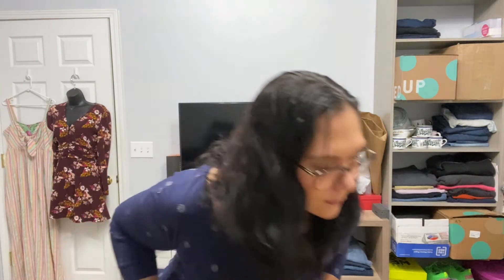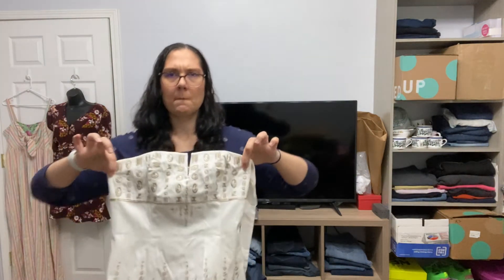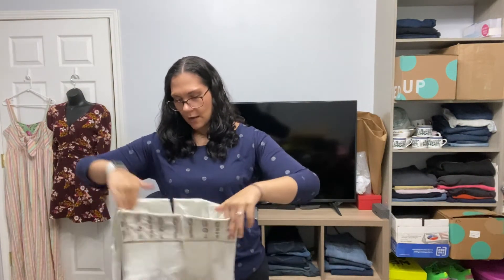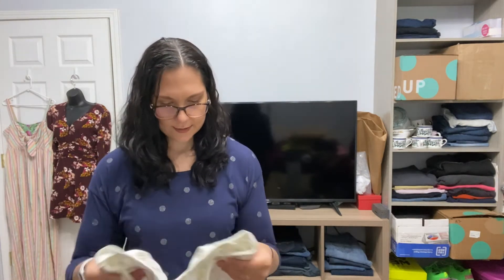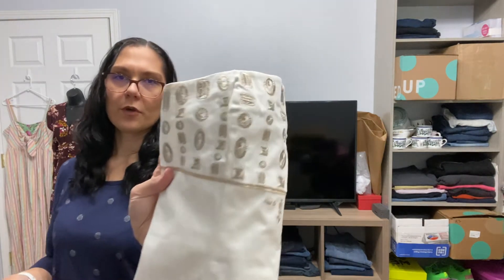A couple more — there's this one and one more. This is Black House White Market — it's a corset top with a little bit of boning. It's definitely been worn and definitely has some stains, but I will probably try to wash it. I like the embroidery on it — that's cute.